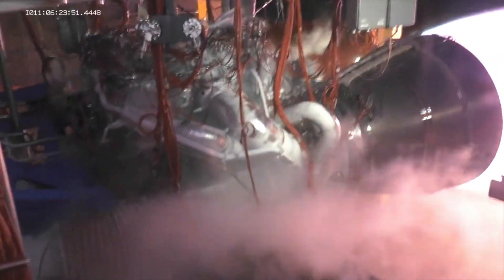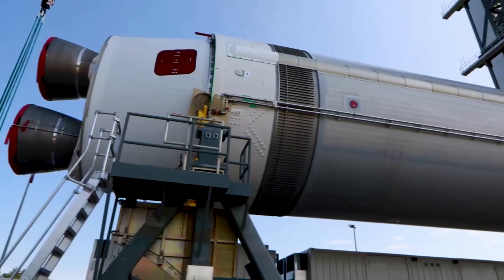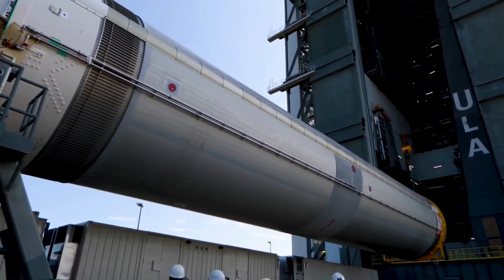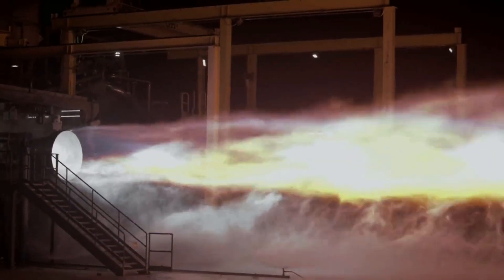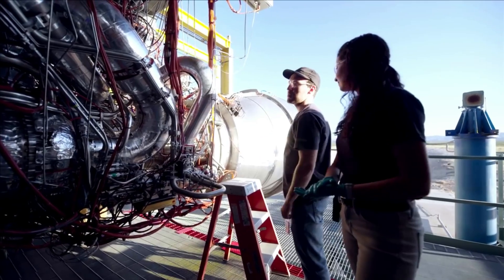Specifically, he showed off the full duration testing of the flight engine and an estimate of when it should be delivered. This is very big news as once this engine is delivered, ULA will have practically everything they need for final testing and the first launch. Here I will go more in-depth into the recent update, the upcoming launch using BE-4, what to expect in the future, and more.